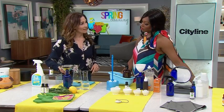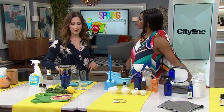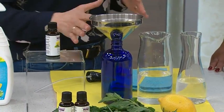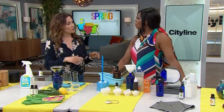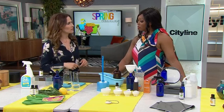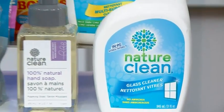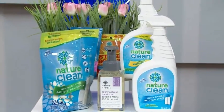One thing to note — I have glass bottles here. I like to use glass bottles because essential oils can degrade plastic. If you're going to make it and use it right away, plastic is okay, but if you want to store it for a while, glass bottles are the way to go. The Nature Clean products use natural ingredients from plants, animals, and essential oils — they are hypoallergenic and biodegradable, and our audience will take home a selection of Nature Clean products.